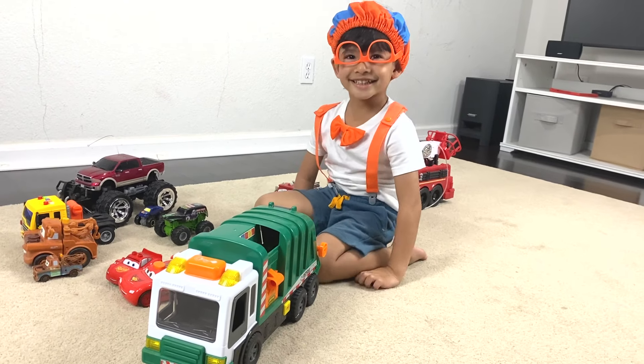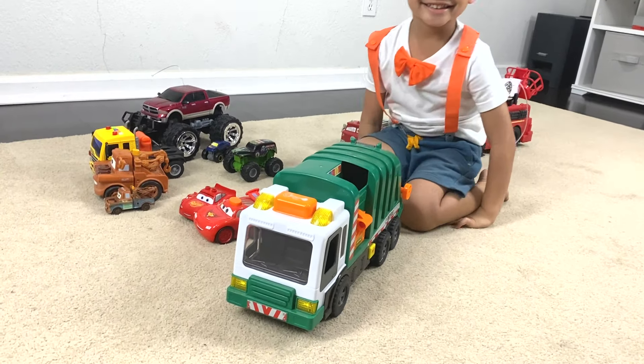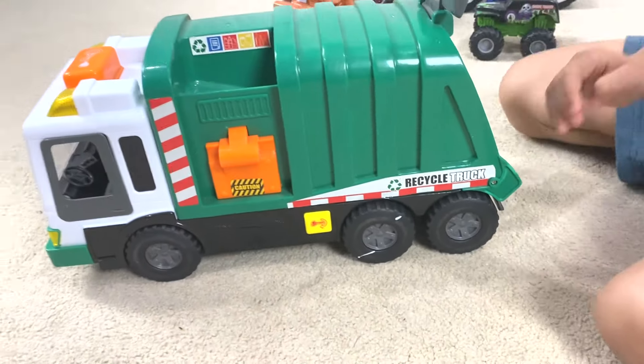Oh my gosh Zane, what happened to your glasses? I took this on top. Okay, let's see the garbage truck. Now show me. Oh my god,